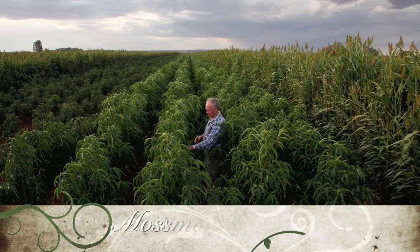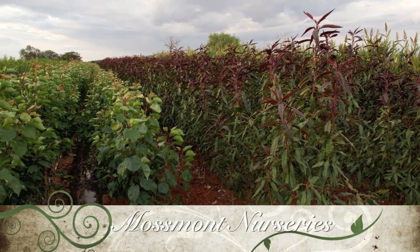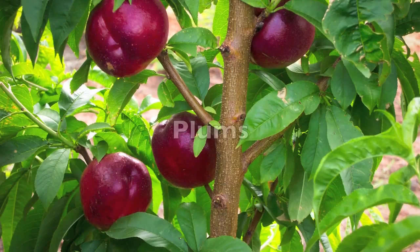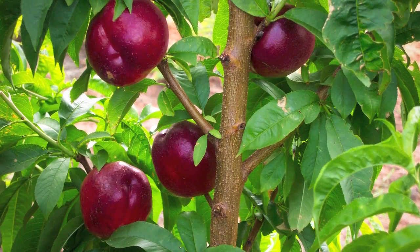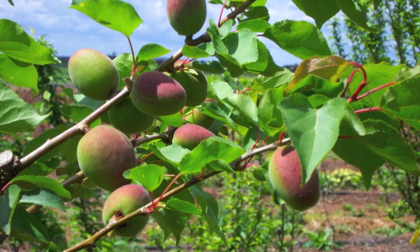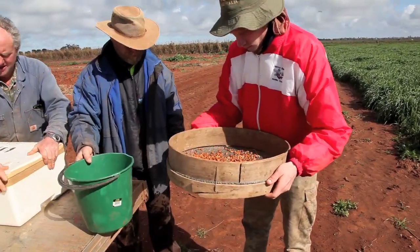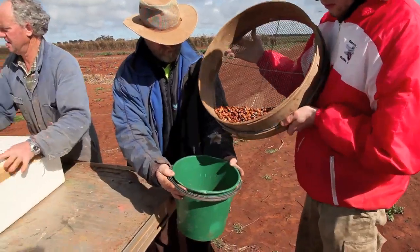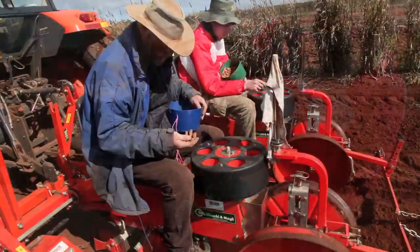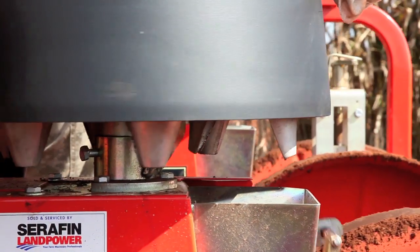Since 1853, Mossmont Nurseries has been delivering the highest quality fruit trees to the Australian grower market. Specialising in peaches, plums, nectarines, apricots, prunes and almonds, Mossmont Nurseries carefully brings each variety from seed to maturity to an uncompromising standard. When available, virus tested Nemogard seeds and plum cuttings are sourced and precision planted to ensure ultimate growth space for each variety.